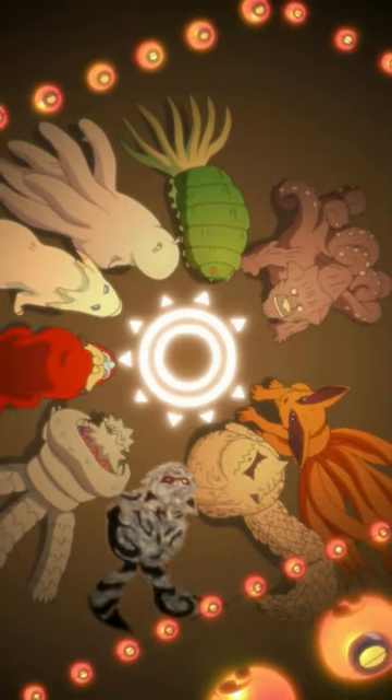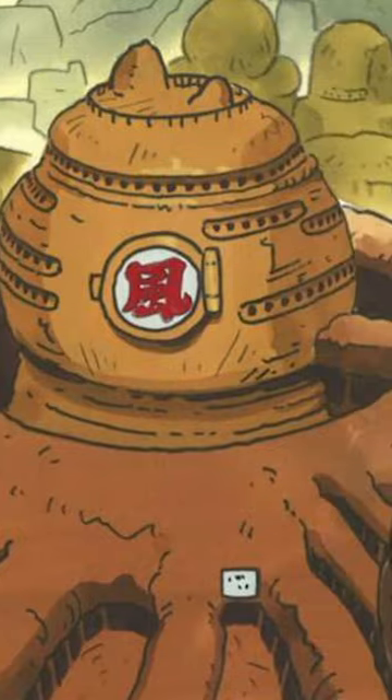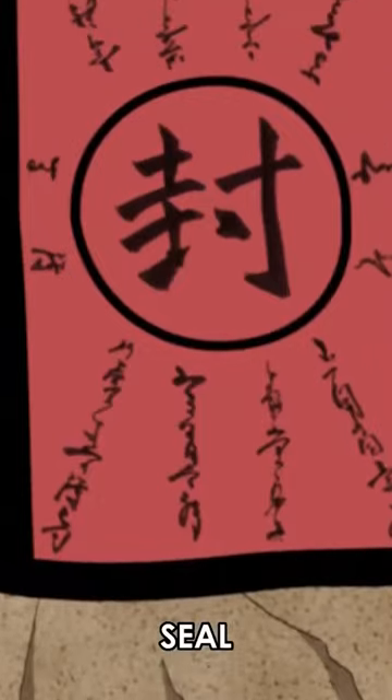Naruto — all the tailed beasts explained in one minute. The one tail: Shukaku, owned by Tsuna. Shukaku is made of sand and believes in absolute defense. It's a master at magnet release and sealing jutsu.